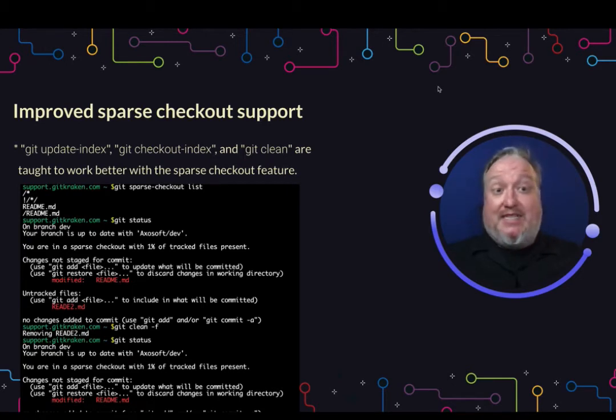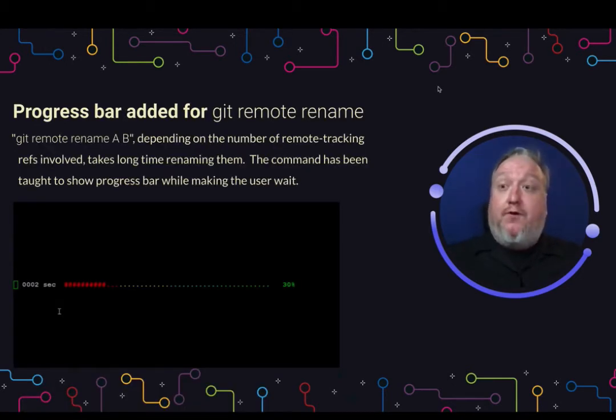Good news for folks that are trying to rename remotes that have a lot of references — they've added a progress bar now. So instead of just hitting enter and waiting and hoping it all turns out right, they're going to update you with a progress bar to show you where you are in the process.